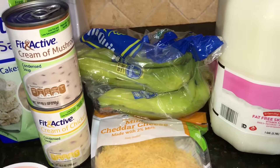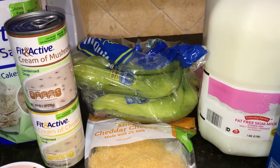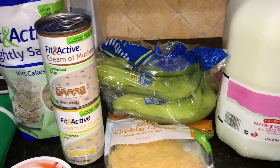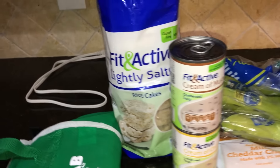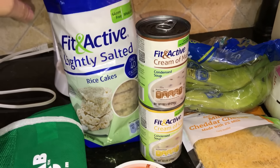I got some bananas for breakfast in the morning. I'm going to start the Couch to 5K hopefully tomorrow if it's not too cold, and just to get a little something in my stomach before I go, I'm gonna eat a banana. I got some Fit and Active light salted rice cakes.